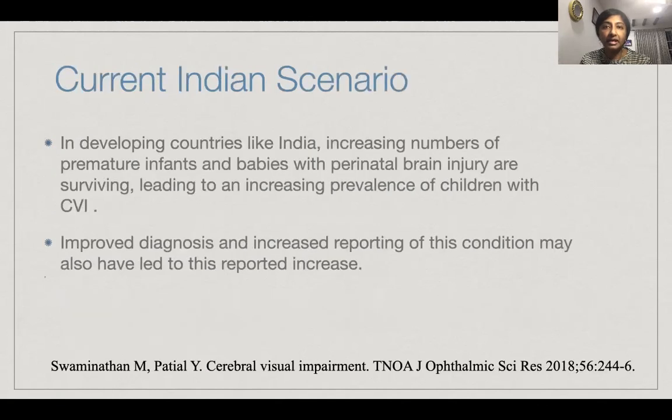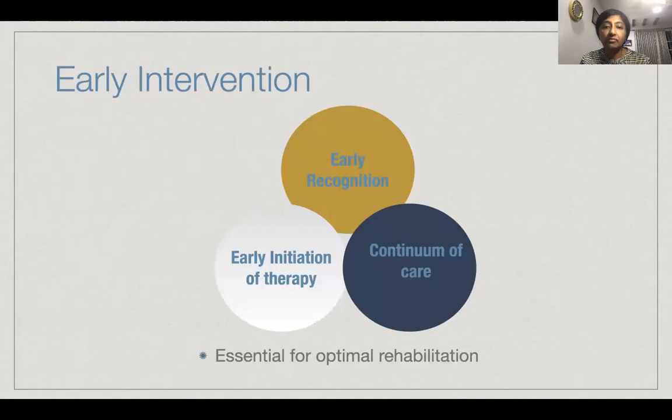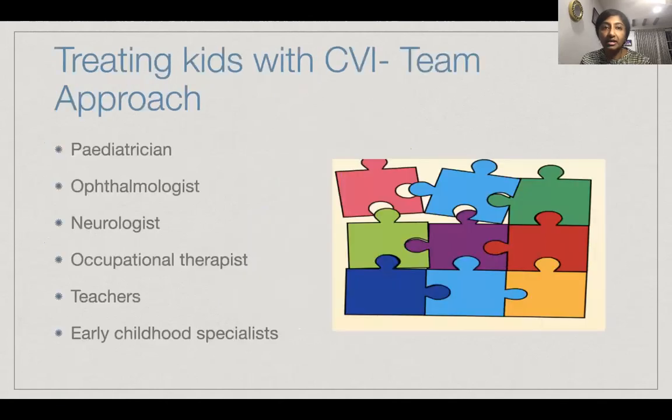In developing countries like India currently, an increasing number of preterm and children with perinatal brain injuries are surviving, and that has led to an increased prevalence of children with CVI. An improved diagnosis and increased reporting of this condition may also have led to the reported increase. For these kids, early recognition, early initiation of therapy, and a continuum of care are very essential for optimal rehabilitation.